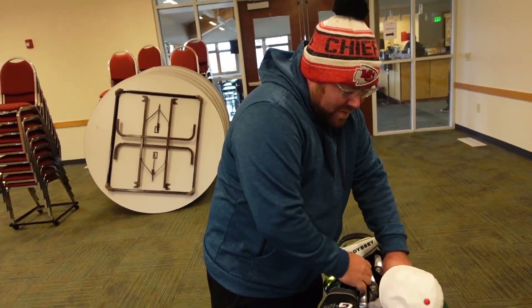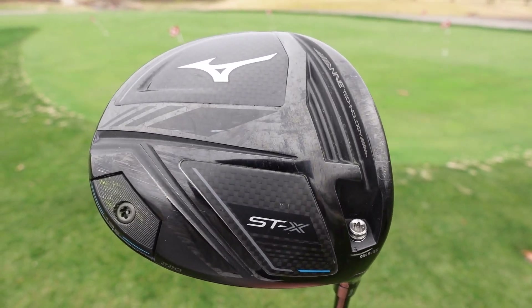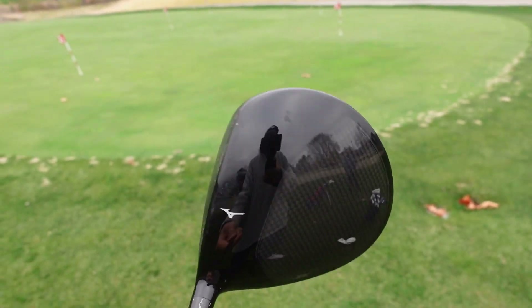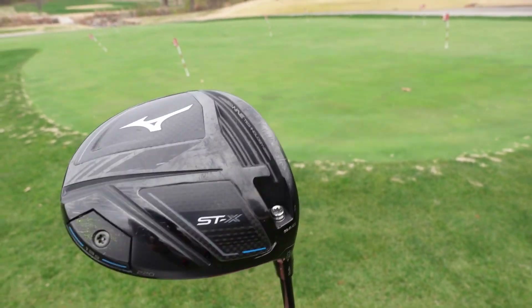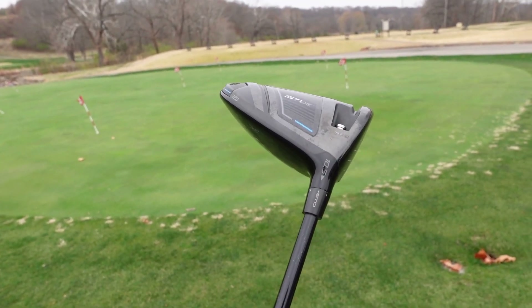Where did you get the driver? I got it off Facebook Marketplace. There was a guy selling one, so I decided to pull the trigger. I had a Nike driver and didn't want to get rid of it, but I read a bunch of reviews on the Mizuno ones and there were no bad reviews whatsoever. The price was right, so I just pulled the trigger.